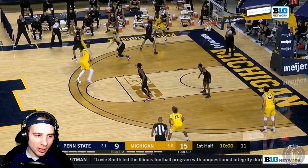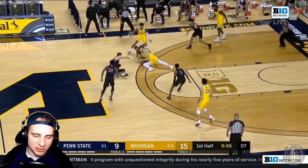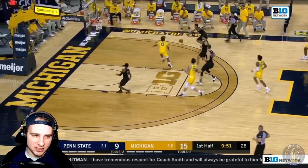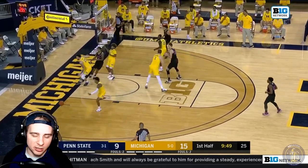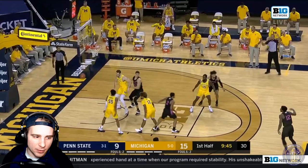A little pick-and-roll, poor pass there trying to split the double team for Eli Brooks. Hunter Dickinson trying to give it to Johns — turnover. Two-man advantage there, and Penn State's able to get good ball rotation, getting a look for number 12 behind the three-point line, and they're down three.